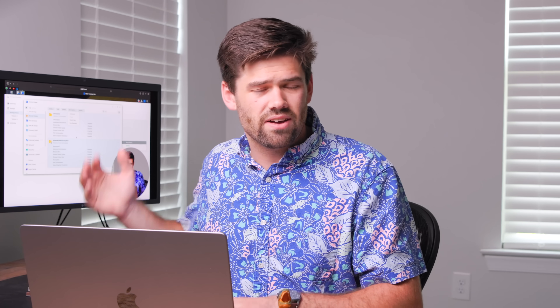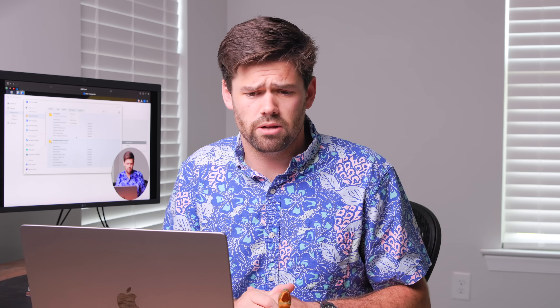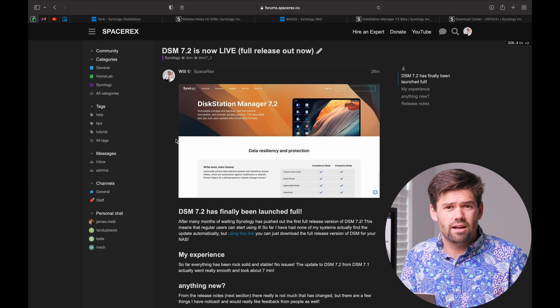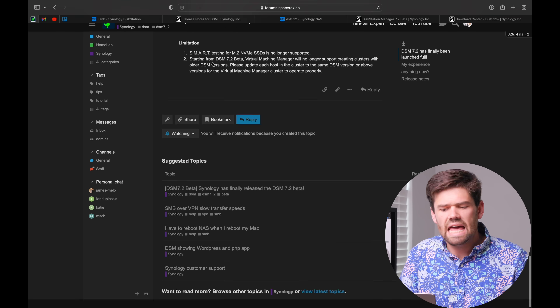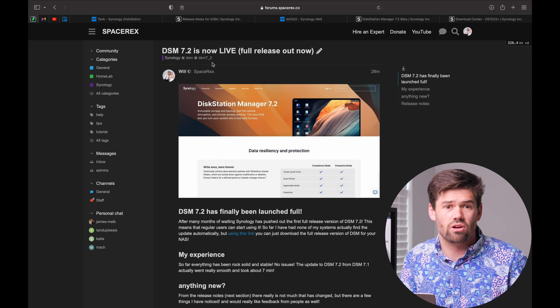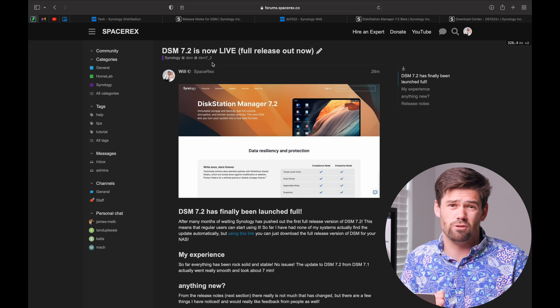I will be doing a ton more videos. I've got the DSM 7.2 encryption video coming out probably Wednesday — I'll leave a link to that in the description below. I will be having a lot more in-depth videos on all the different features now that I can start performance testing it. If you have any other questions or want to hire me for a project, there's a link for that in the description. And over on the forums, if you find any quirks with DSM 7.2, I'll leave a link to a post — please add your issues there because it's hard to track all that stuff down.